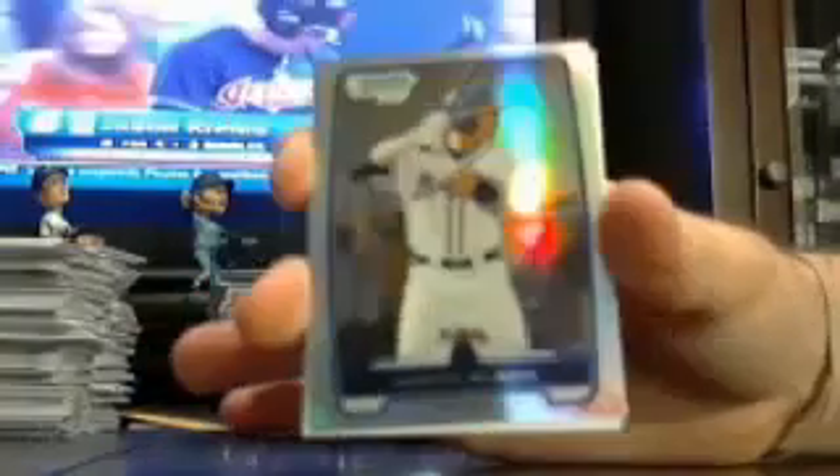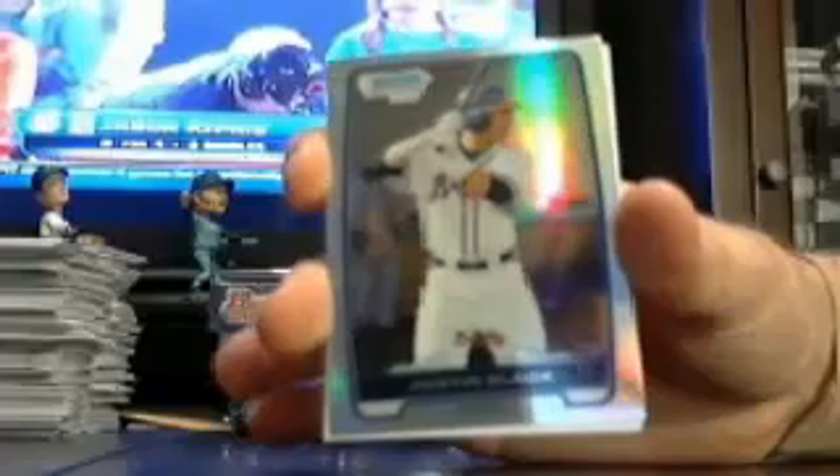Got another Braves refractor. This one is Justin Black — Justin Black for the Braves.